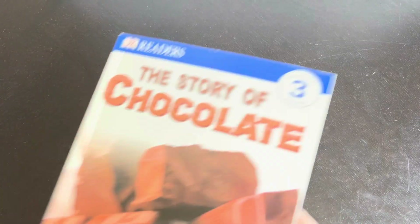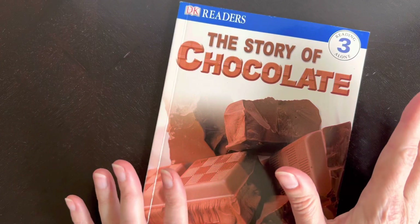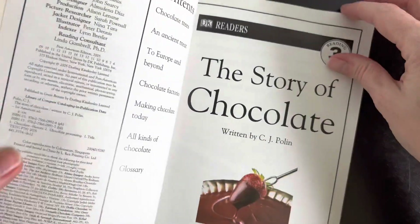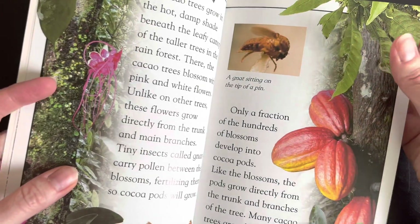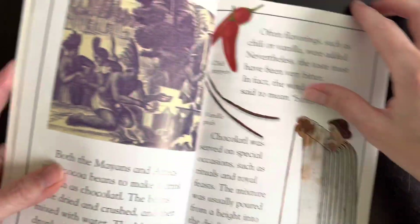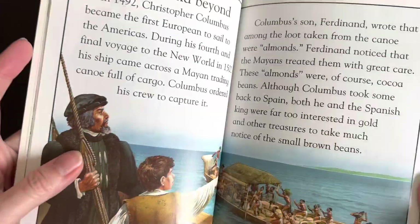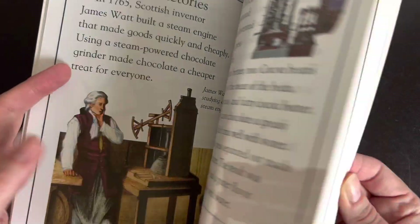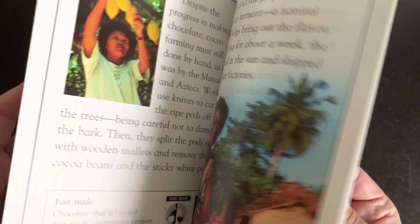The next one is a DK Reader — it's a Level 3 DK Reader called The Story of Chocolate by CJ Polin. One of the things DK does really well is incorporate pictures into their books, and that's what I like about this one. It has lots of great information and gorgeous pictures, including historical pictures — you know, the chocolate froth everyone's seen. Lots of great pictures to go along with the information, interesting to look at and to read, and it will keep a child engaged as they read through.